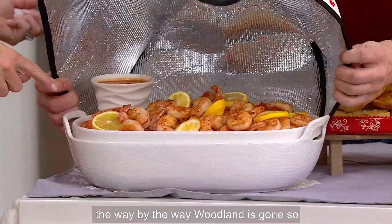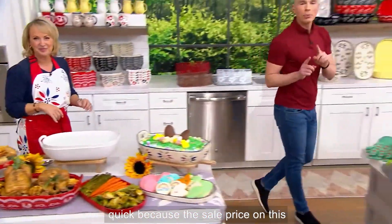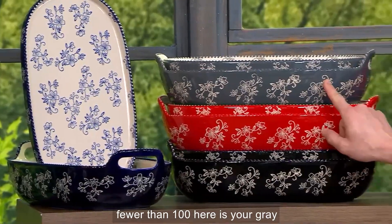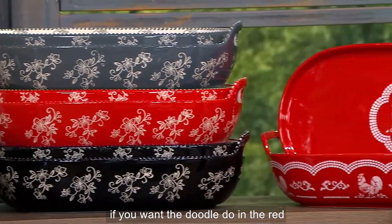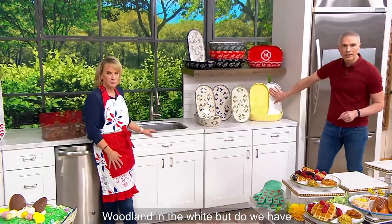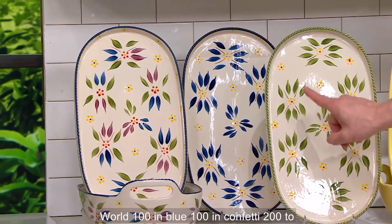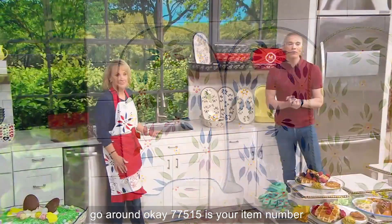By the way, shrimp — and woodland is gone. Here's a quick color rundown before the sale price goes away at the end of the day. Floral lace: cobalt blue fewer than 100, gray fewer than 100, red fewer than 100, black fewer than 100. Doodle-doo in red: 120 remain. Woodland white is gone, but buttercream is 50 — that's it. Old world green: 100, blue: 100, confetti: 200. Item number is 77515.